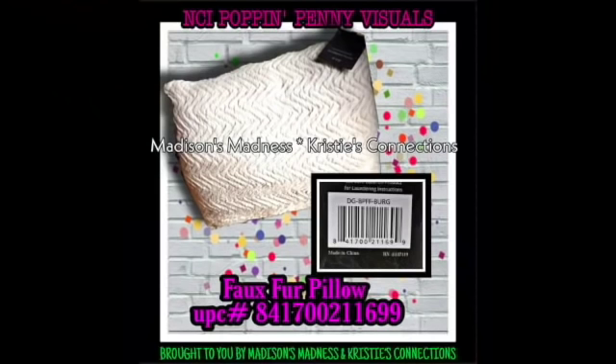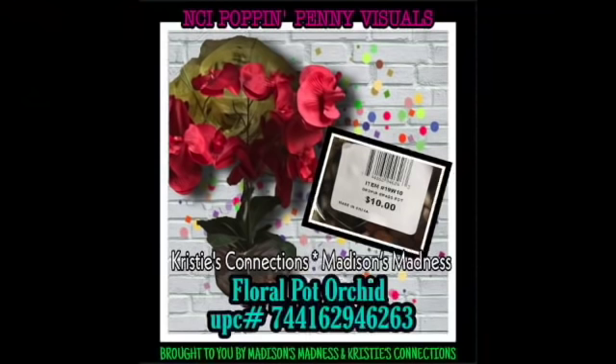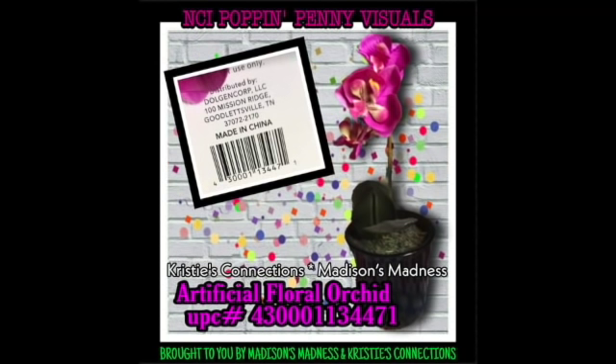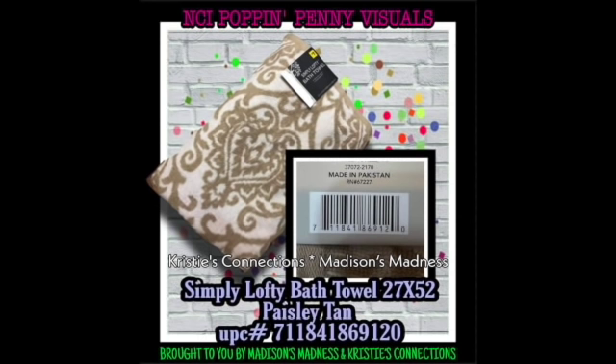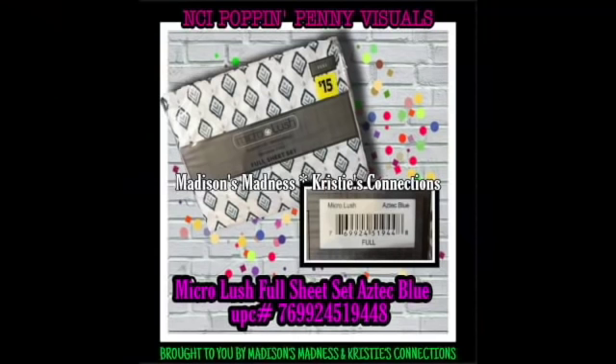Faux fur pillow - I saw a comment correcting how I say that but I can't remember the correction, sorry. Floral pot orchard, artificial floral orchard, pre-made greenery floral, and Simply Lofty bath towel paisley tan - these towels do have to have that specific design on them, it's not just any towel. Micro lush full seat set Aztec blue.